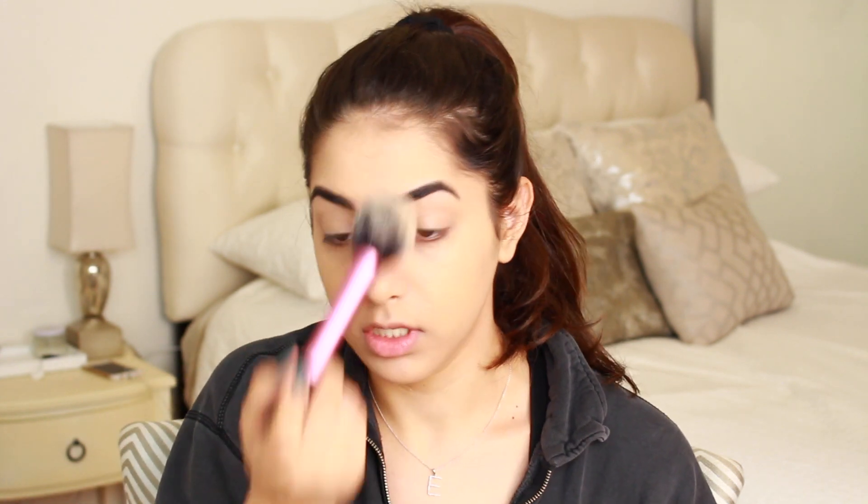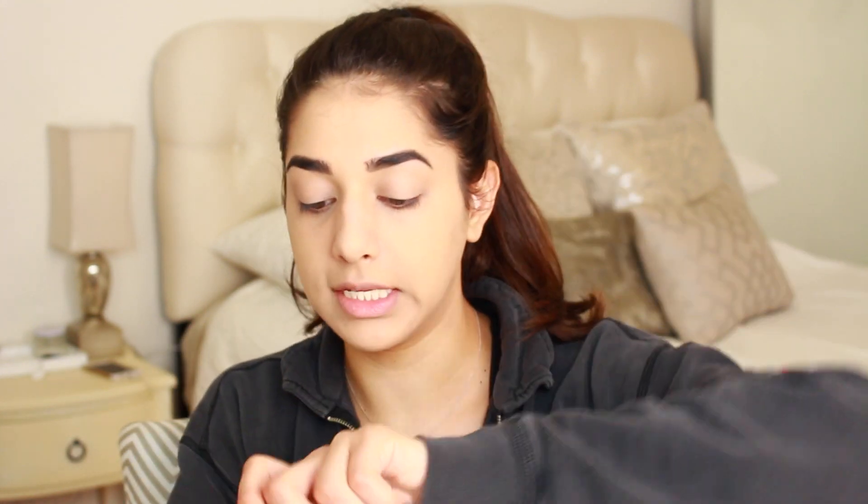I dropped and shattered my Stay Matte powder last week and I haven't picked up another one yet, so I've been using this Australis Fresh and Flawless Pressed Powder in Deep Natural. I just do a light dusting of this on my face. I forgot to set my concealer — I'll do that next with what I have left of this Laura Mercier Translucent Setting Powder. I literally drop at least five brushes while I'm doing my makeup.